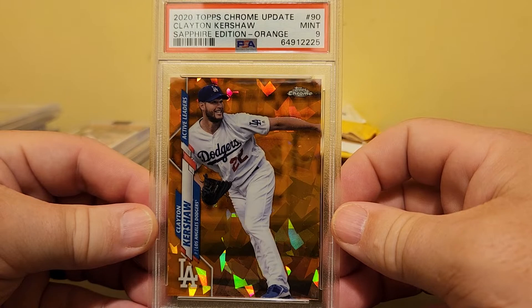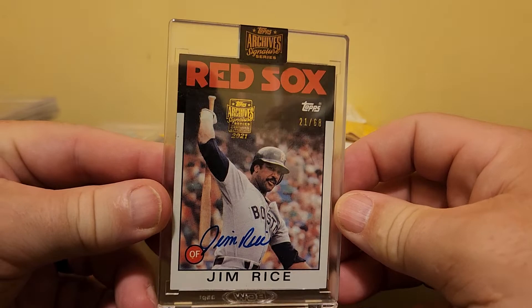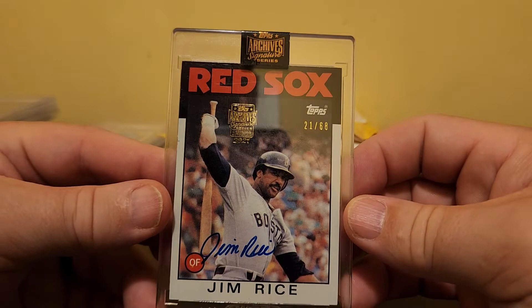I like this one — this is a 2020 Topps Chrome Update Sapphire Edition Orange, serially numbered 19 out of 25. This is a Clayton Kershaw. I'm not really trying to pump the cards I'm turning around to sell — that's not necessarily the purpose of this video. I did want to show you what kind of cards I do like to sell.